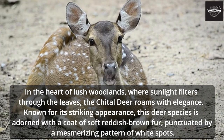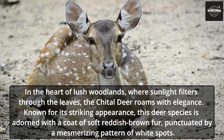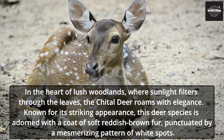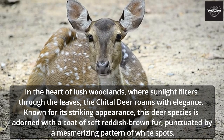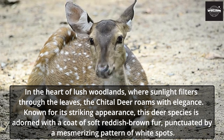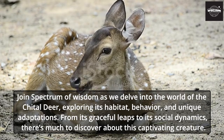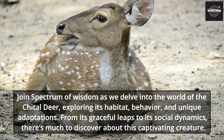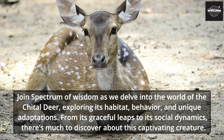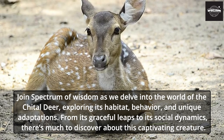In the heart of lush woodlands, where sunlight filters through the leaves, the Chital deer roams with elegance. Known for its striking appearance, this deer species is adorned with a coat of soft reddish-brown fur, punctuated by a mesmerizing pattern of white spots. Join Spectrum of Wisdom as we delve into the world of the Chital deer, exploring its habitat, behavior, and unique adaptations.